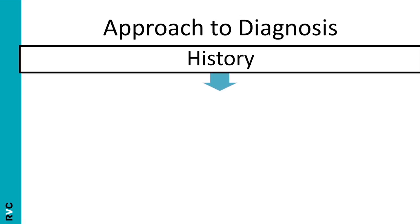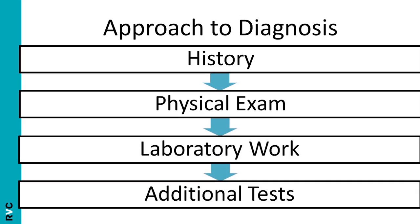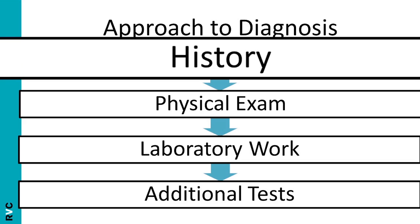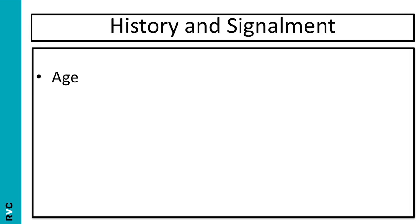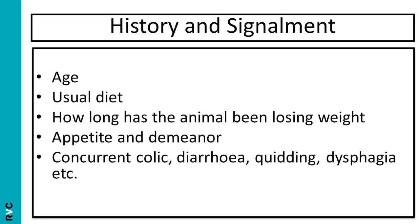So how should I approach making a diagnosis? Firstly, you need to take a history, then perform a physical exam, next undertake appropriate laboratory work, and finally undertake appropriate additional tests. Starting with the history and signalment, you need to know the animal's age, as certain conditions are more common in younger or older animals. You need to know the animal's usual diet in order to rule in or rule out inadequate nutrition, and how long the animal has been losing weight for. You need to find out the animal's appetite and demeanour, and whether there are any concurrent gastrointestinal signs such as colic, diarrhoea, quidding or dysphagia, that might point you towards a particular differential diagnosis. And finally, you need to ascertain the animal's worming history so that you can rule in or rule out parasitism such as cyathostomiasis.